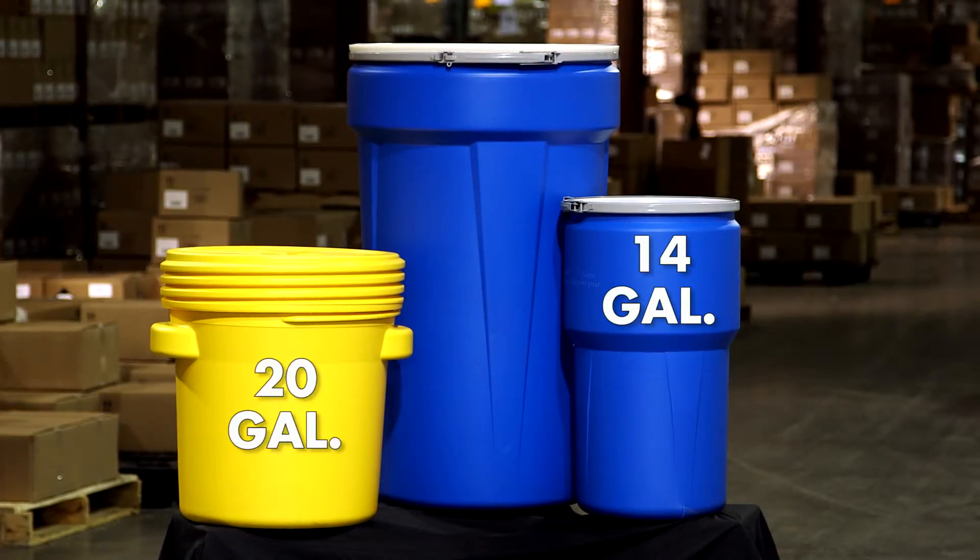We carry three different sizes of spill kits: the 14-gallon, the 20-gallon, and the 57-gallon.